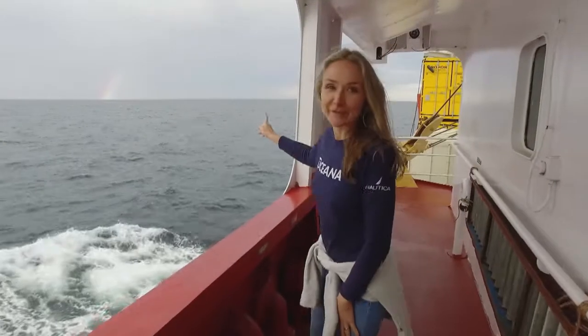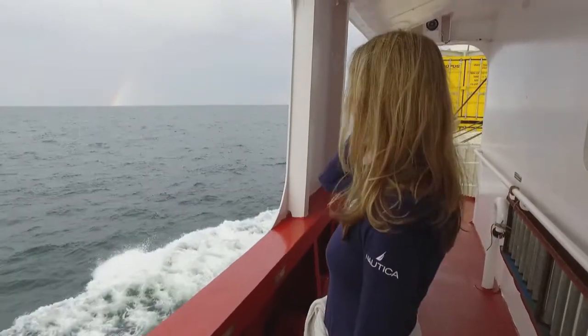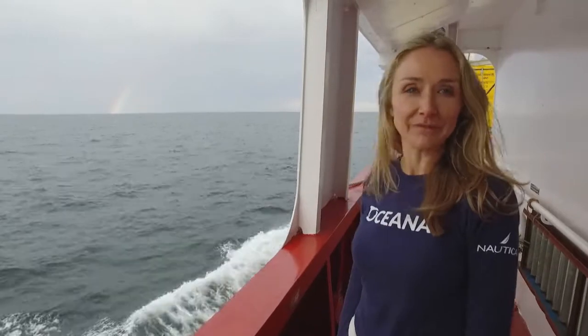I don't know if you can see over there, but there's actually a rainbow on the horizon, which I hope means that we will have luck on our expedition.